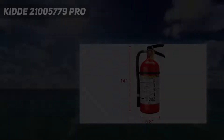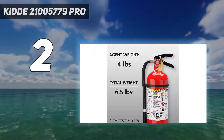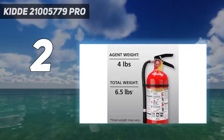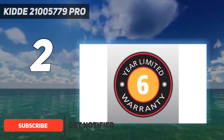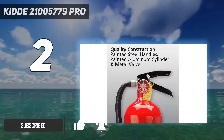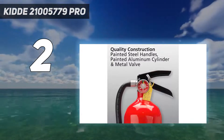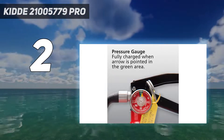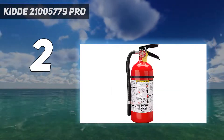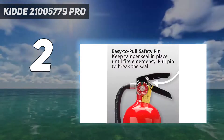Number 2 on my list: the Kidde 21005779 Pro. The Kidde Pro 210 is very similar to the Amerex B500, but it contains 1 pound fewer of extinguishing agent. Like the Amerex, it is also a chemical fire extinguisher that can handle all types of blazes, whether conventional, liquid, or electrical fires. It weighs 7 pounds, contains 4 pounds of chemical extinguishing powder, and has a 2A 10BC rating.